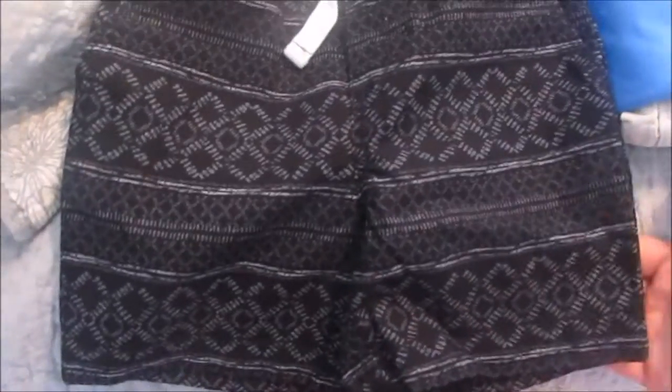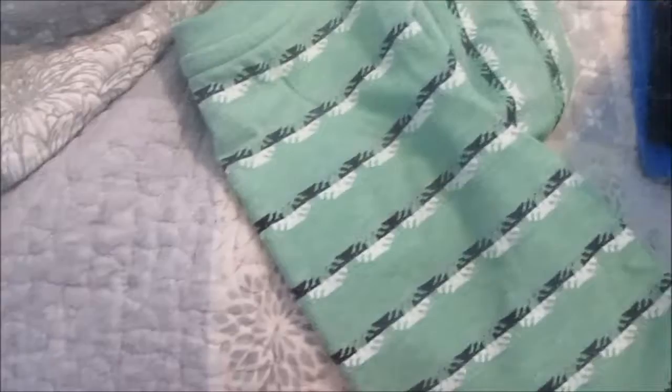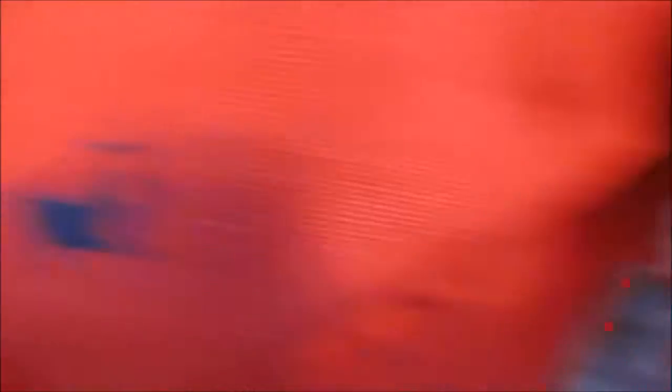Then I got another outfit. JR is waking up from his nap. I have these — is that Aztec? Am I saying that right? — shorts with this green striped patterned shirt. I'm not sure if this completely matches but it's so beachy, I feel like I had to do it.